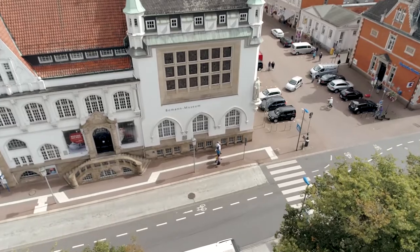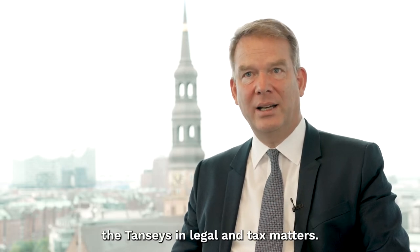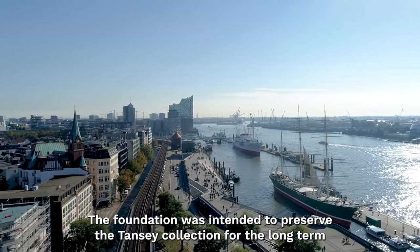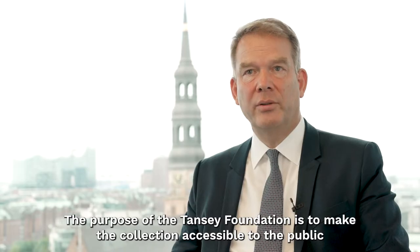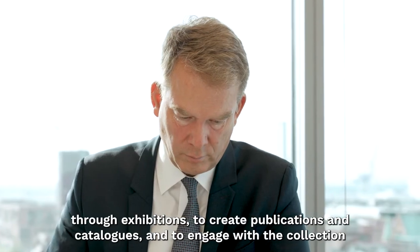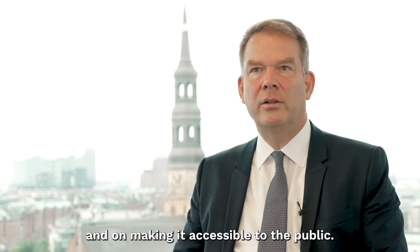It is both a joy and a pleasure to have known the founding collectors, the Tansy couple, personally decades ago. As a lawyer and tax advisor I was able to advise and accompany them in legal and tax matters, and in this context the idea arose early on to establish a foundation. The foundation was to be created to preserve the Tansy Collection long-term, beyond the lifetimes of its owners. A key concern of the Tansy couple was to define the foundation's purpose as precisely as possible: to make the collection accessible to the public through exhibitions, to produce publications and catalogues, and to engage in art-historical research on the collection. My role on the foundation board is the administration of its assets, and as a board we are committed to preserving the collection long-term and making it accessible to the public.